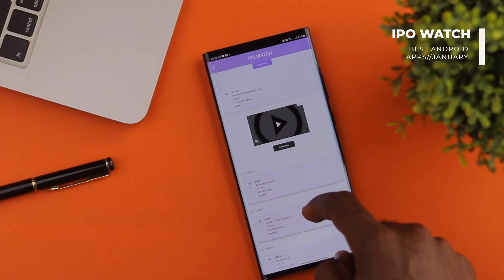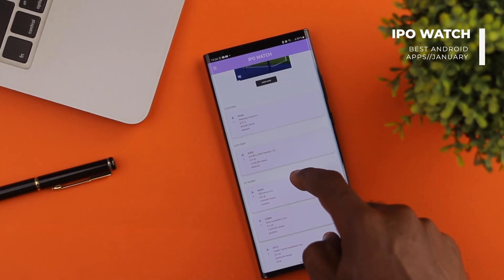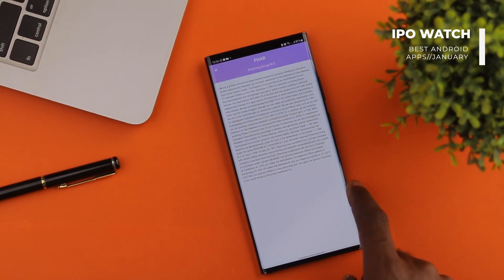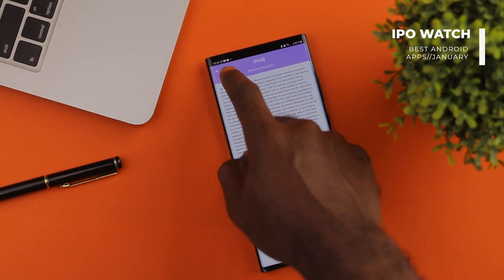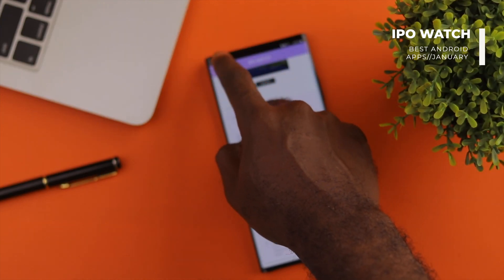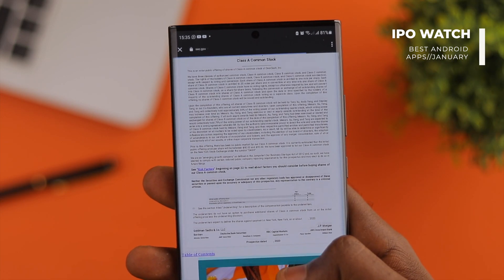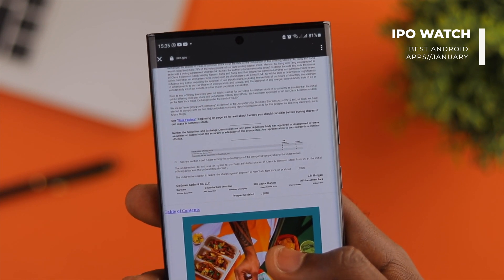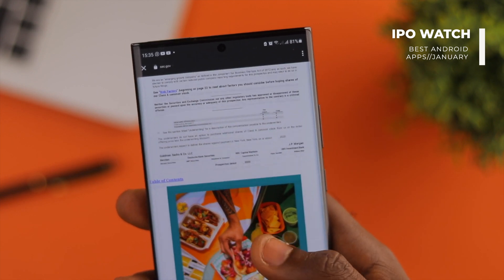You can easily check the company's IPO date, ticker, name, price range, number of shares issued, and exchange. Also, the app can get you notified before the company goes public. Another neat feature of IPO Watch is that it helps you take a look at recent S1 filings for companies that will likely have an IPO in the near future.